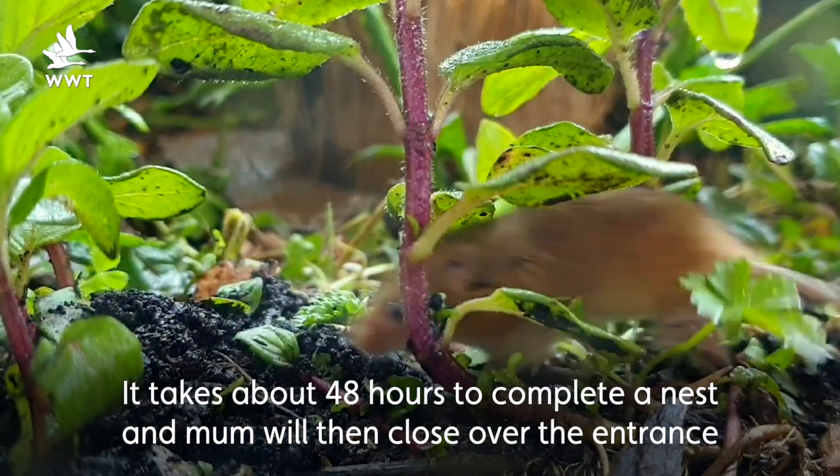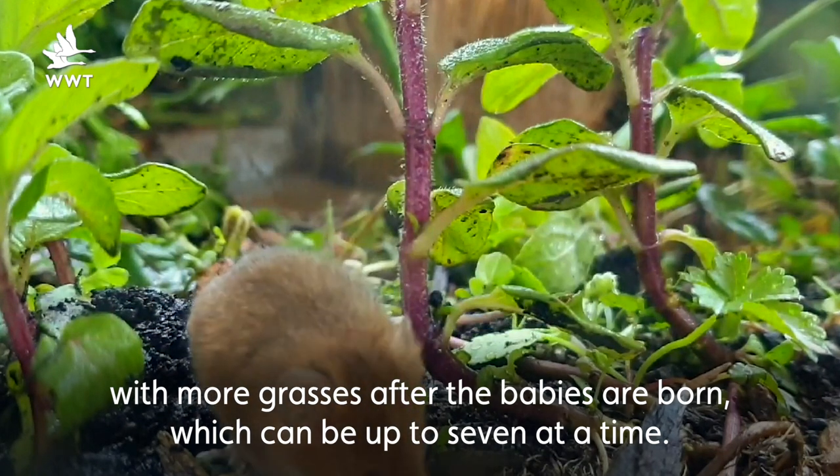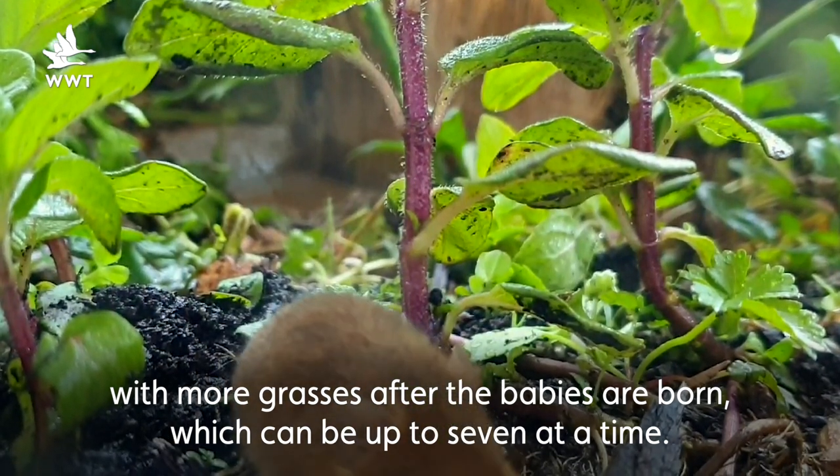It takes about 48 hours to complete a nest and mum will then close over the entrance with more grasses after the babies are born, which can be up to seven at a time.